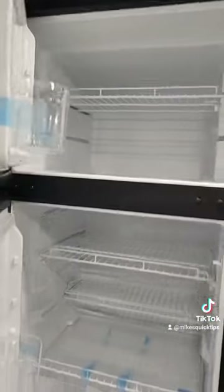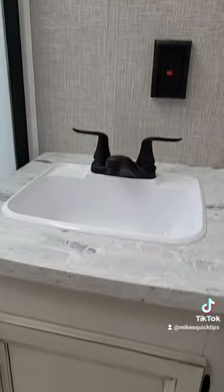This is a 12-volt refrigerator, nice size, and there's plenty of room with pantry storage right next to that.